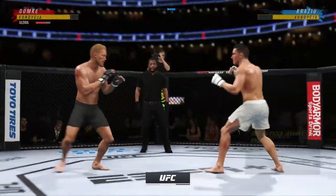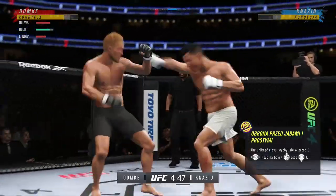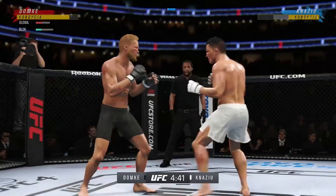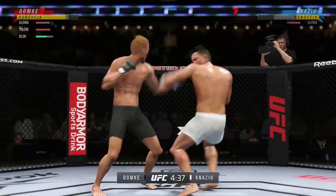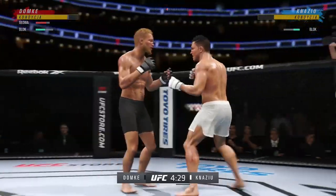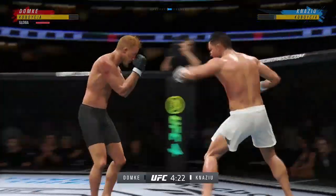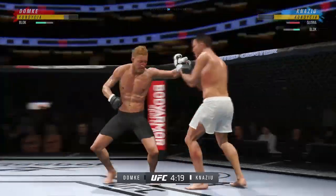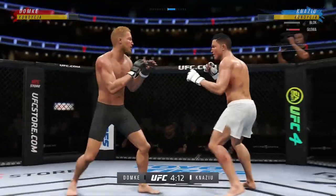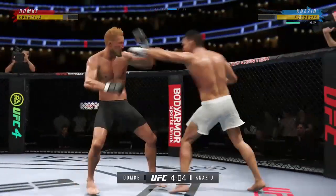Round two begins and he connects there — pretty nice punch. Great job fighting the range to land those punches. That jab is fast — look at that jab. He's really starting to put together some significant body shots that are going to take their toll as this fight goes on. A really good job there to raise the guard and block those shots coming his way. He does a great job of blocking all incoming strikes.